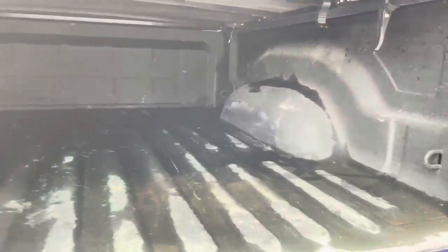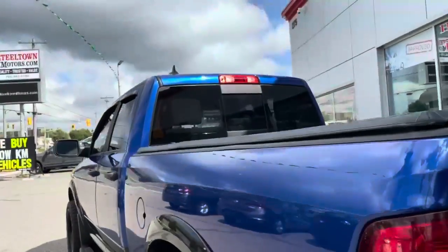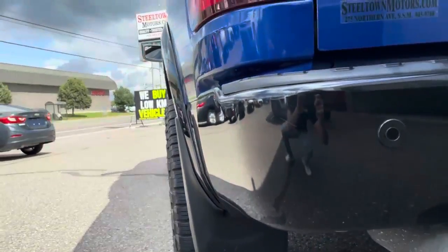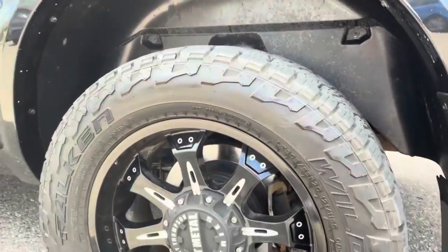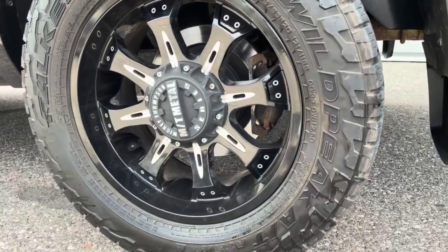Spray-in box liner. Look at the sight line on the driver's side showing absolutely no dents, bumps, or bruises. Nice little offset on this truck — gorgeous and tasteful. Tons of tread left in these aggressive all-terrain Falken Wild Peak tires.